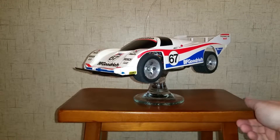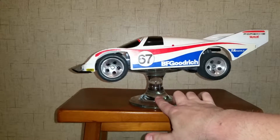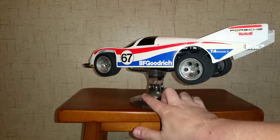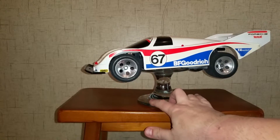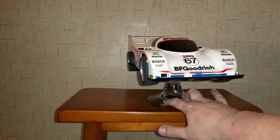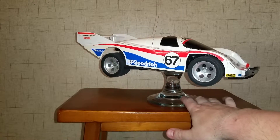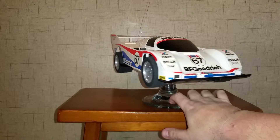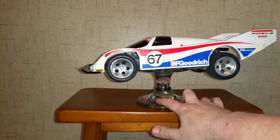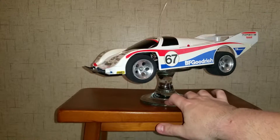Hey everybody, this is a video of my Tyco Twin Turbo 962C Porsche, probably around late 80s, something like that. This one is one of the more rare ones — you just don't come across this one too often. I've seen it one time, and when I saw it I bought it, and I haven't seen it again.